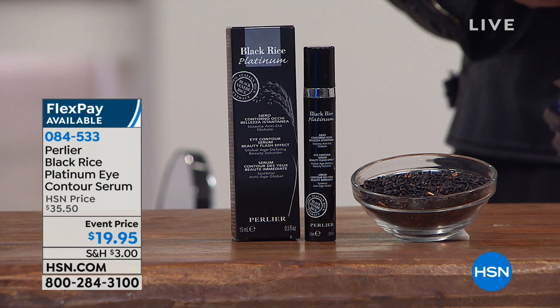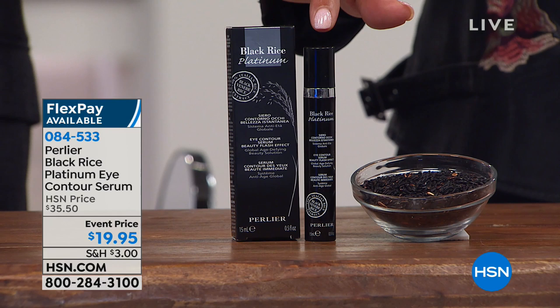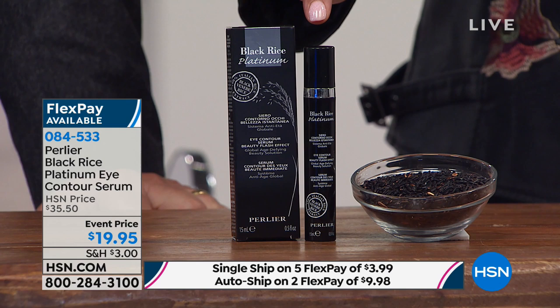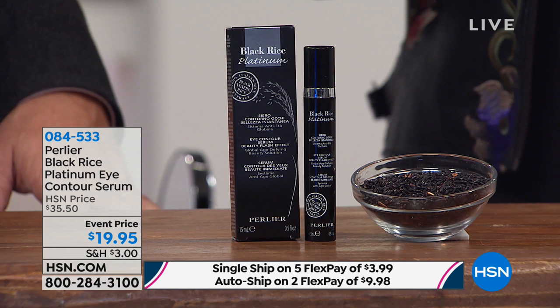Listen, if you have tired-looking eyes, my producers are on air right now saying they're going to get this too. $19.95 is a phenomenal value. Those fine lines under the eye are so hard to get. I've put this product on live on air and we've seen it happen within five minutes. As soon as you wake up, you put it on your hand — look how cooling it is.